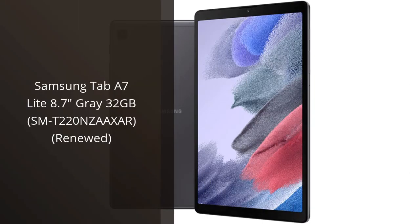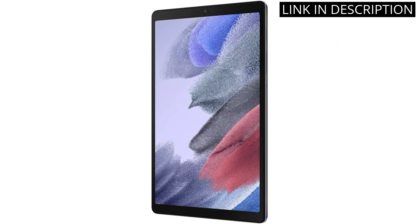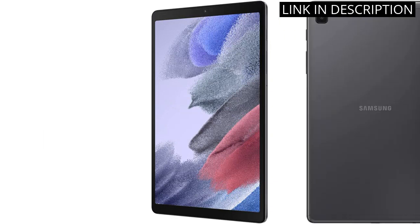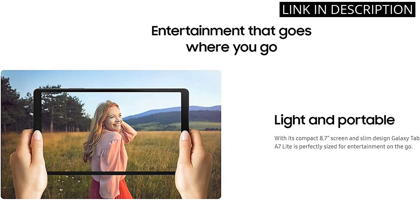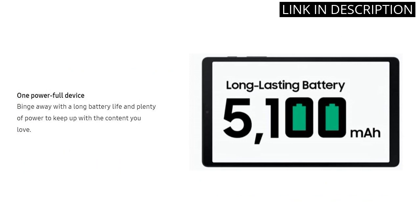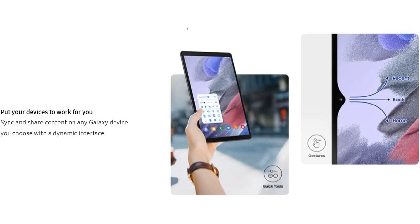I recently purchased the Samsung Tab A7 Lite 8.7G 32GB, renewed, and so far I am extremely impressed with its performance. The tablet looks brand new and runs as smoothly as if it were fresh out of the box. The 8.7-inch screen is the perfect size for streaming videos or browsing the internet. Plus, with 32GB of storage, I have more than enough space for all of my apps and media. Overall, I highly recommend this tablet to anyone in need of a high-quality device at a fraction of the cost of a new one.